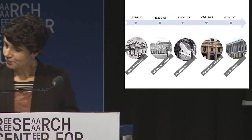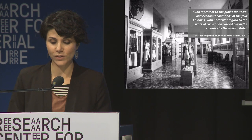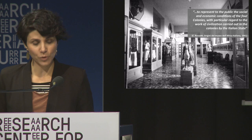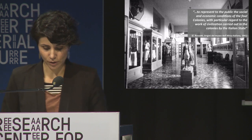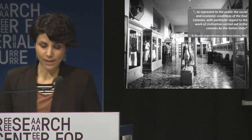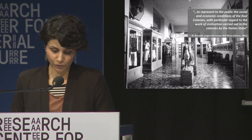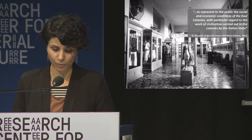It is important to remember that the colonial museum collections were gathered with a specific aim: to represent to the public the social and economic condition of the four colonies, with particular regard to the work of civilization carried out in the colonies by the Italian state — as stated by the geographer and explorer Carlo Rossetti, who organized the exposition in Genoa and the transfer of its collection to Rome. So we can say that the museum was born as a propaganda tool to educate and raise interest in colonial feats, and it was part of the Ministry of the Colonies — an instrument of military and political apparatus, with no scientific interest at the core of its museological perspective.